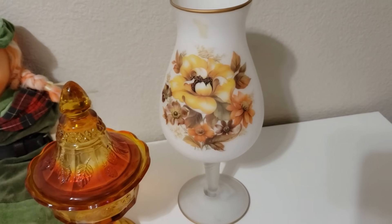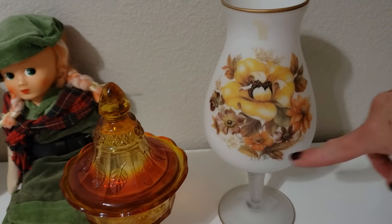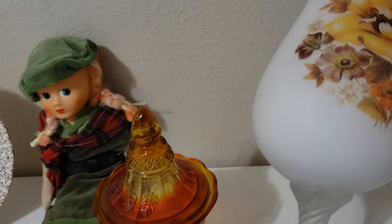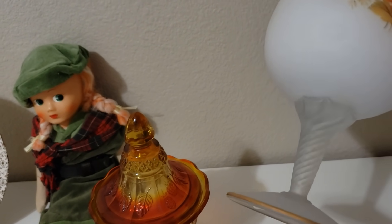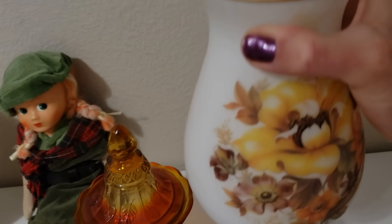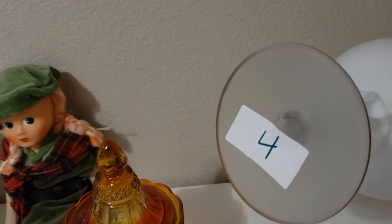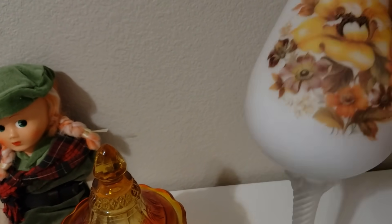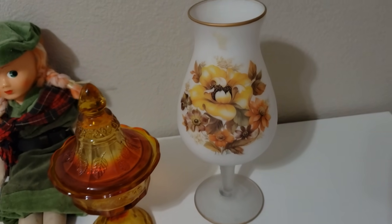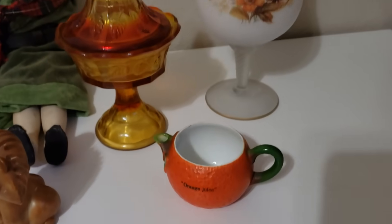And the same with this lovely piece — this is transferware. Really gorgeous four-color flower arrangement. It's sort of a milk glass on top and then a frosted pedestal base with a gold rim on both the bottom and the top. This was only $4, and I'm thinking maybe in the fall between $30 and $50 depending on current comps.